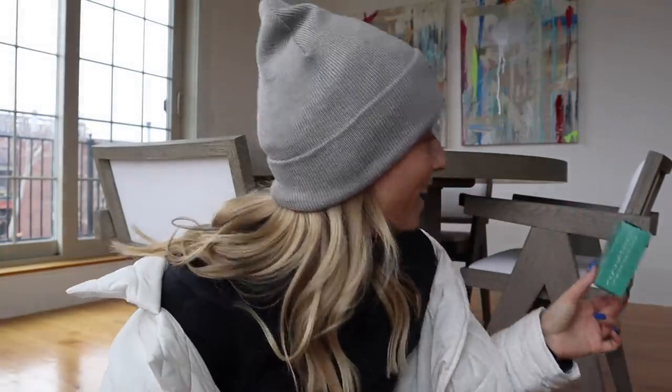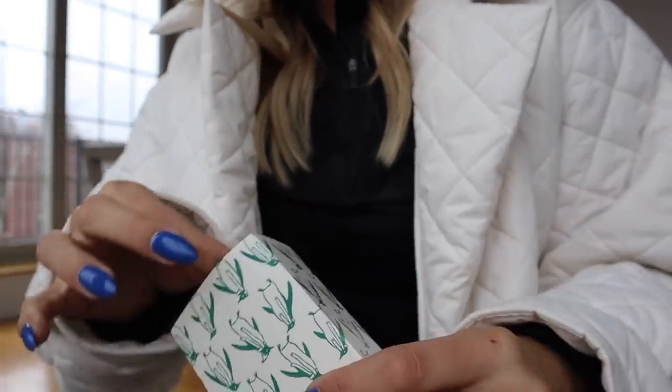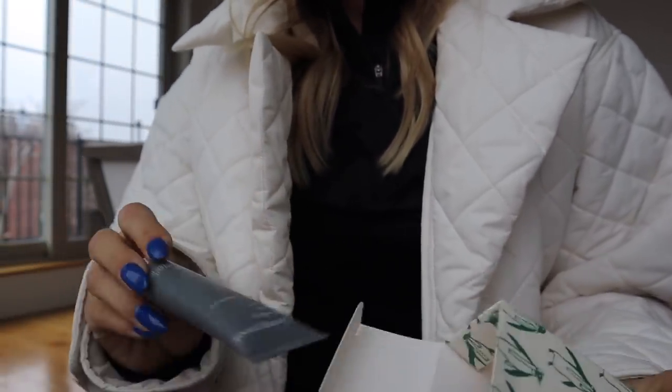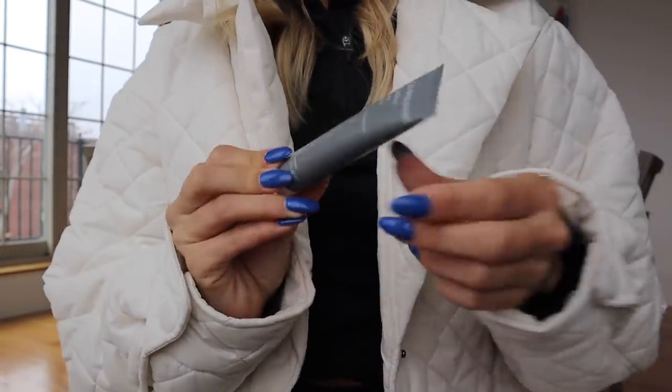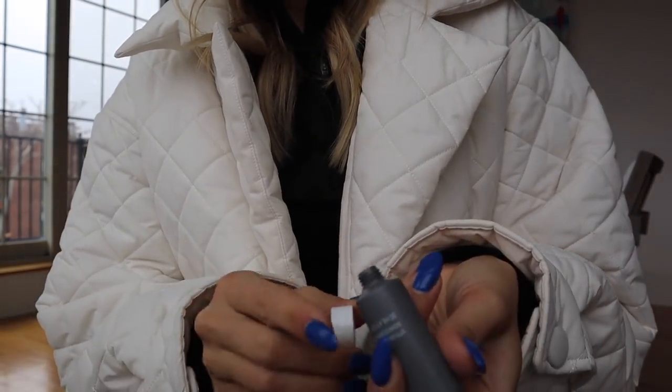Welcome back to Vlogmas! Milo keeps taking things out of my suitcase. We are on Day 9. Oh cute — what is it? It's the Living Proof styling cream for hair. I love this hair company.